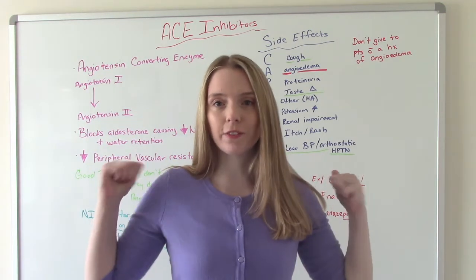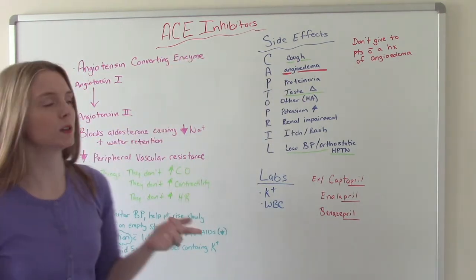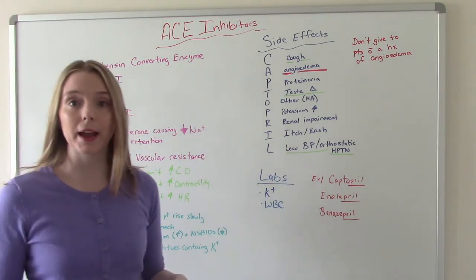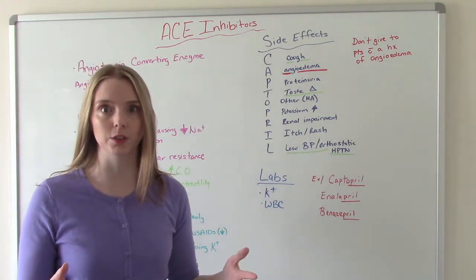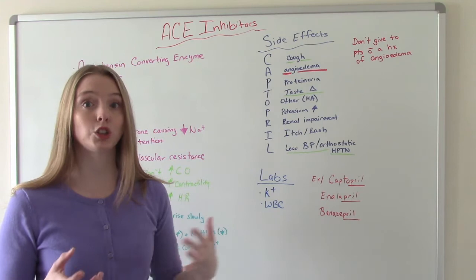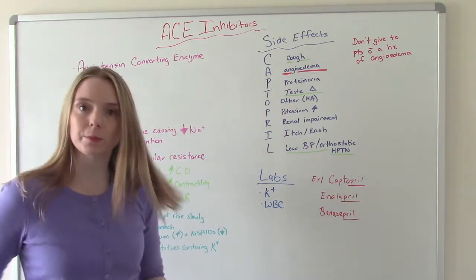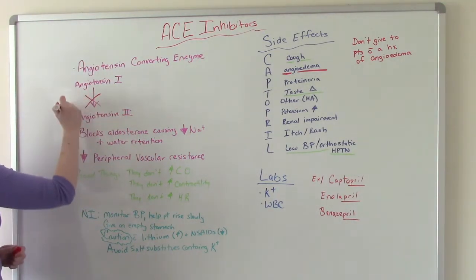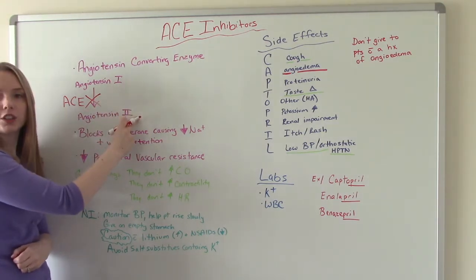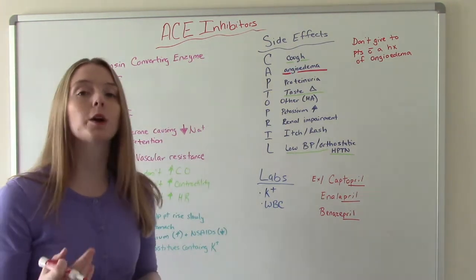Let's jump in to our first one in alphabetical order: ACE inhibitors. ACE actually stands for angiotensin converting enzyme. If you remember back to A&P, the renin angiotensin aldosterone system — angiotensin is a hormone that causes vasoconstriction, which in turn increases your blood pressure. These meds come in and stop this from happening. They prevent angiotensin 1 from becoming angiotensin 2, and therefore have a vasodilating or blood pressure-lowering effect.